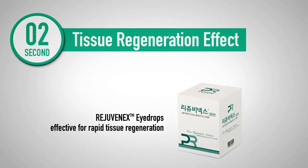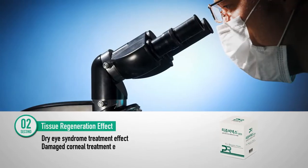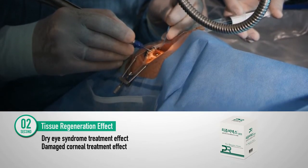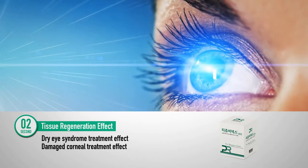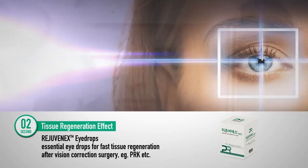Rejuvenix eye drops are regenerative eye drops. They protect the cornea from damage resulting from eye dryness as well as other external stimuli through the regeneration of epithelial cells. These eye drops are essential for rapid tissue regeneration following vision correction surgery.